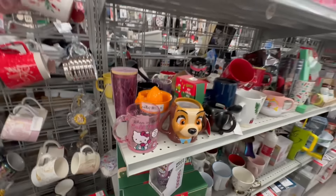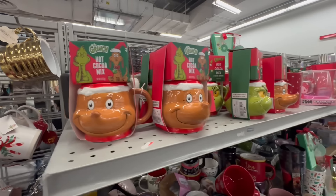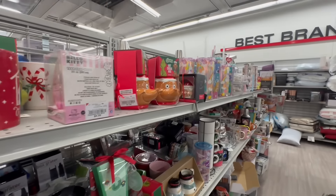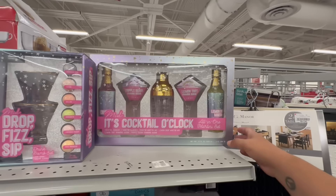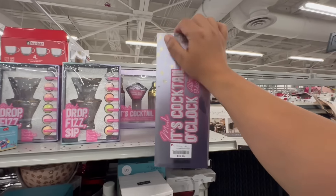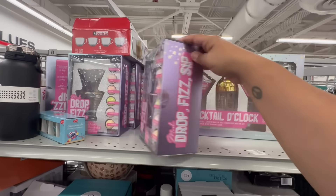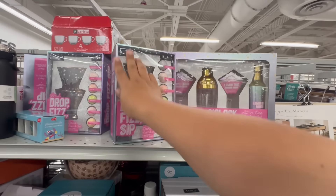Oh, more Hello Kitty mugs. They do have these for the Grinch too. And this one is Hello Kitty as well. Look at this — 'Cocktail O'Clock' — if you're in the boozy community this would be a great gift, $16.99. These would also be good gifts, but I'll be doing a gift ideas video coming soon — not yet though.